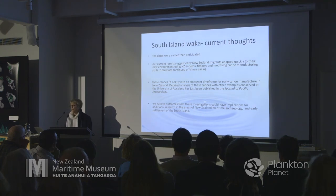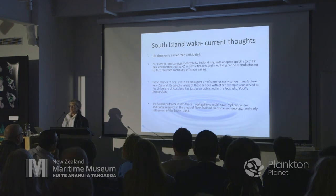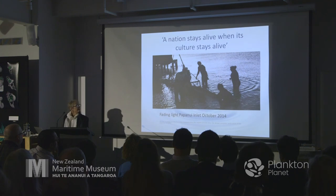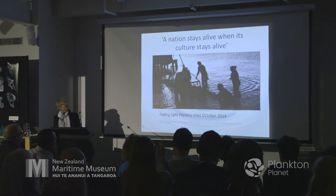The dates for both waka are earlier than expected. We currently think that New Zealand's earliest migrants adapted quickly to their environment, using endemic timbers and altering their canoe technologies — moving from using planks to lash canoes together to dugouts. A nation stays alive when its culture stays alive, and that's what we try to do.